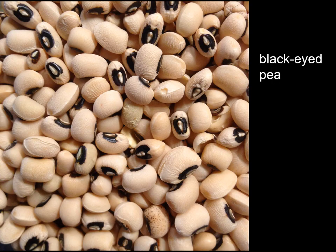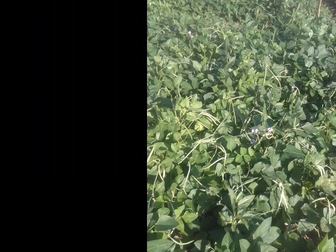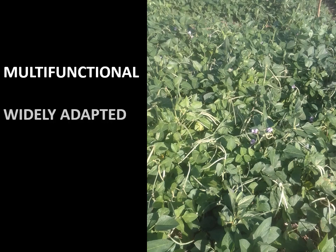Cowpea, also known as black-eyed pea, Dinawa in Sepedi and Indumba in Isizulu, is utilised by both subsistence and commercial farmers due to it being a multifunctional, widely adapted and nutritious crop.